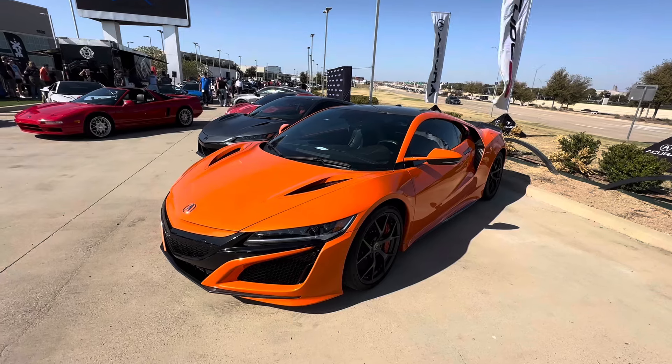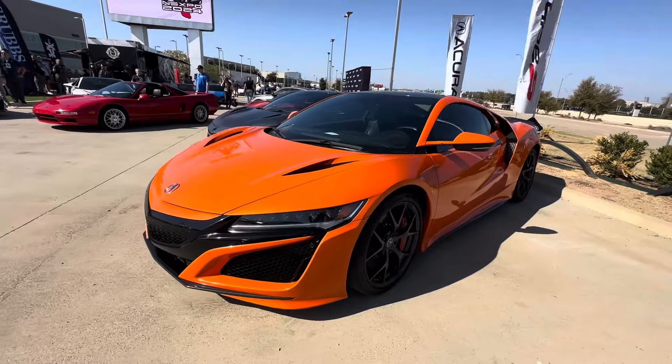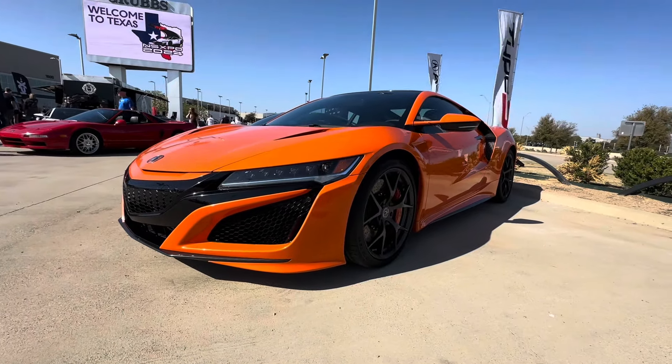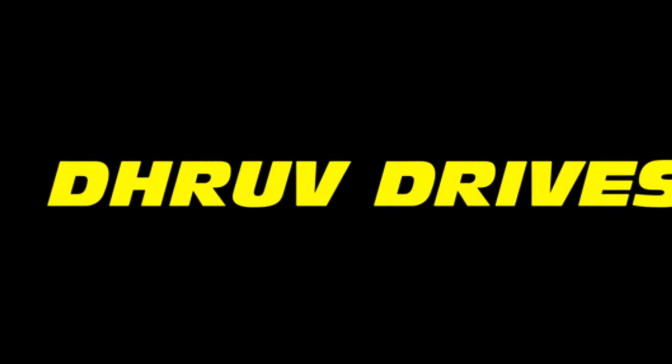The NSX is an amazing car to drive. I've driven a lot of them — really fun. Amazing driving experience, very unique engine sound. The way it puts down power is really cool, and the super handling all-wheel drive system is fantastic.